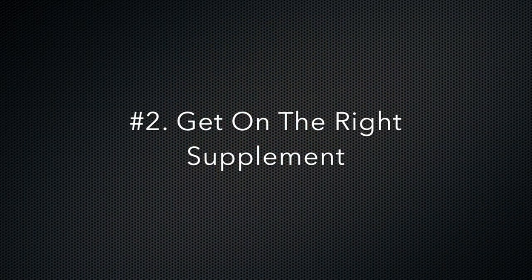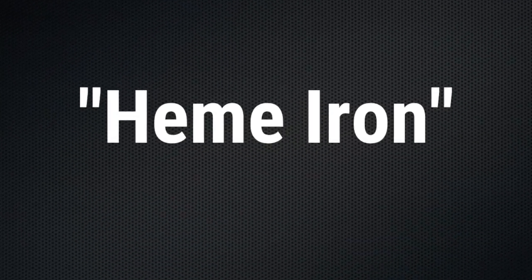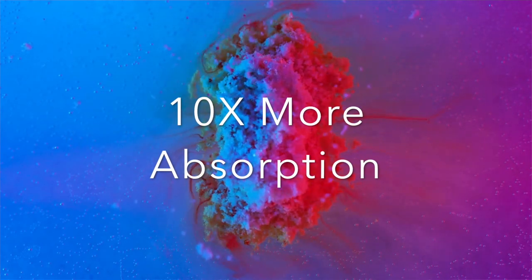Number two: now that you hopefully know your ferritin level, or you soon will, you need to get on the right supplement and the right dose. In my opinion, the right supplement is a heme iron supplement. Heme iron is more easily absorbed by the body, meaning your body can use it more effectively to build your iron levels. Absorption can be up to 10 times more than your usual non-heme supplements that you may have tried in the past. Another advantage with heme iron supplements is that they tend to be a lot easier on your digestive system with far fewer side effects.